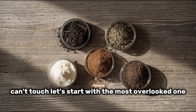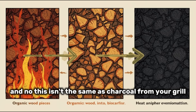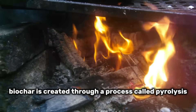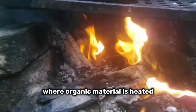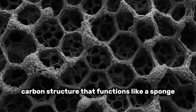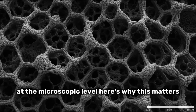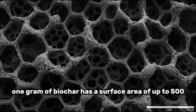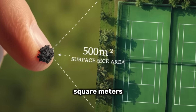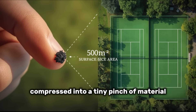Amendment number one is biochar — and no, this isn't the same as charcoal from your grill. Biochar is created through a process called pyrolysis, where organic material is heated in a low-oxygen environment. The result is a highly porous carbon structure that functions like a sponge at the microscopic level. One gram of biochar has a surface area of up to 500 square meters — roughly the size of two tennis courts compressed into a tiny pinch of material.